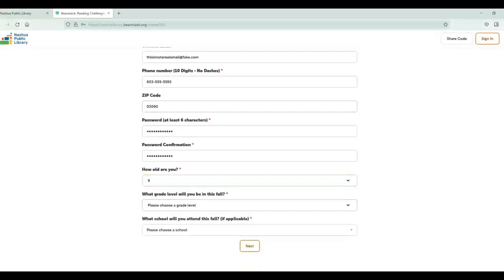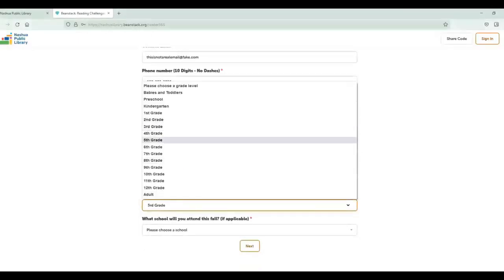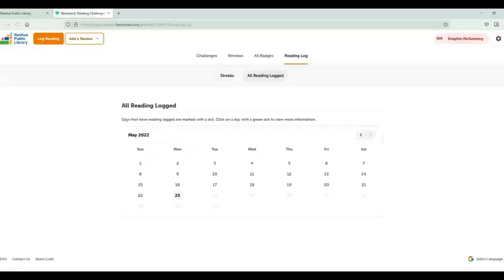Make sure to put your correct age and the grade that you'll be going into in the fall, not the grade you're in now. Registering is easy and takes maybe two minutes total. You can start logging your reading on June 26th.